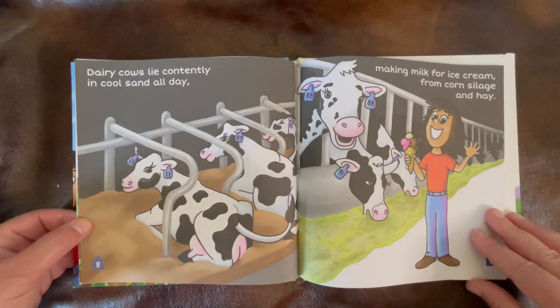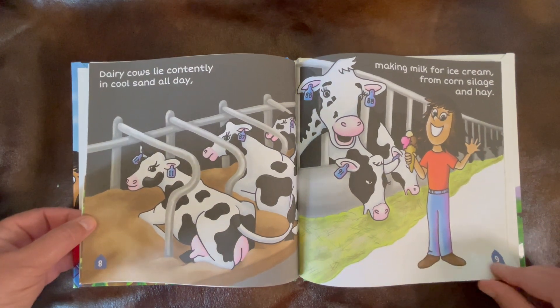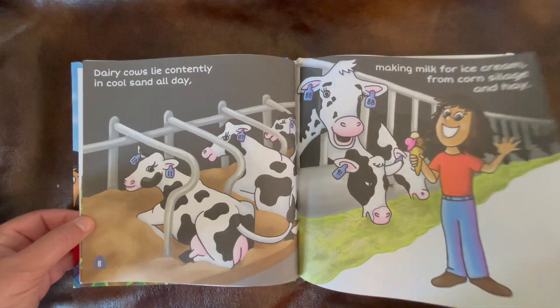Dairy cows lie contently in cool sand all day, making milk for ice cream from corn silage and hay.